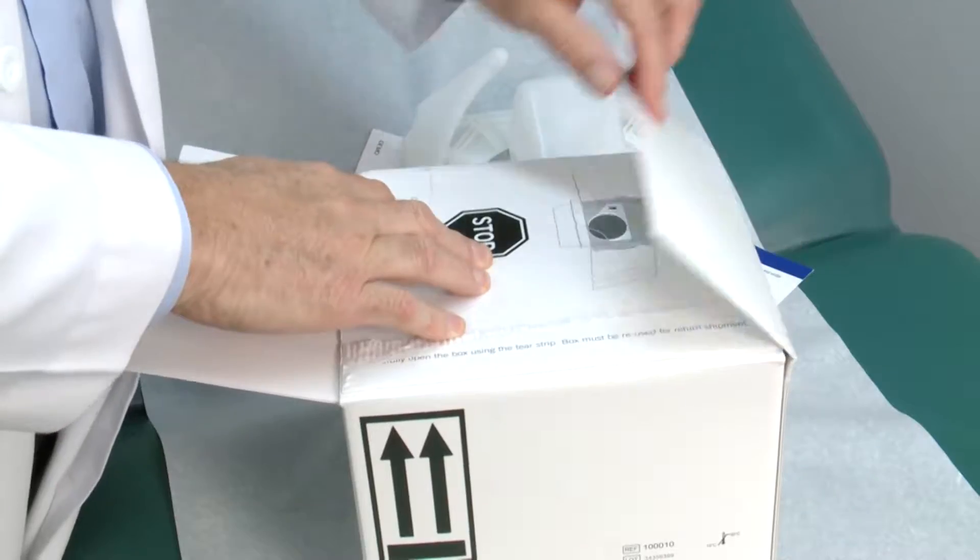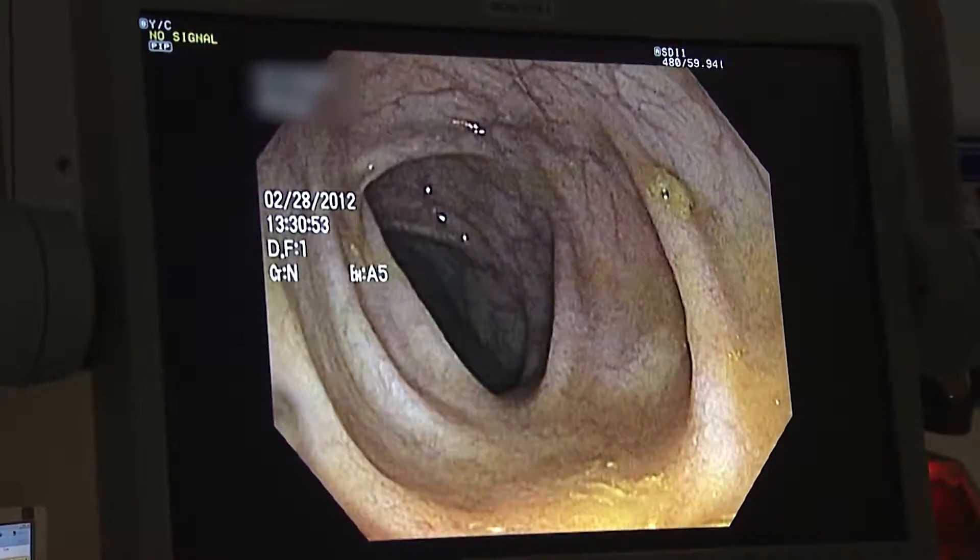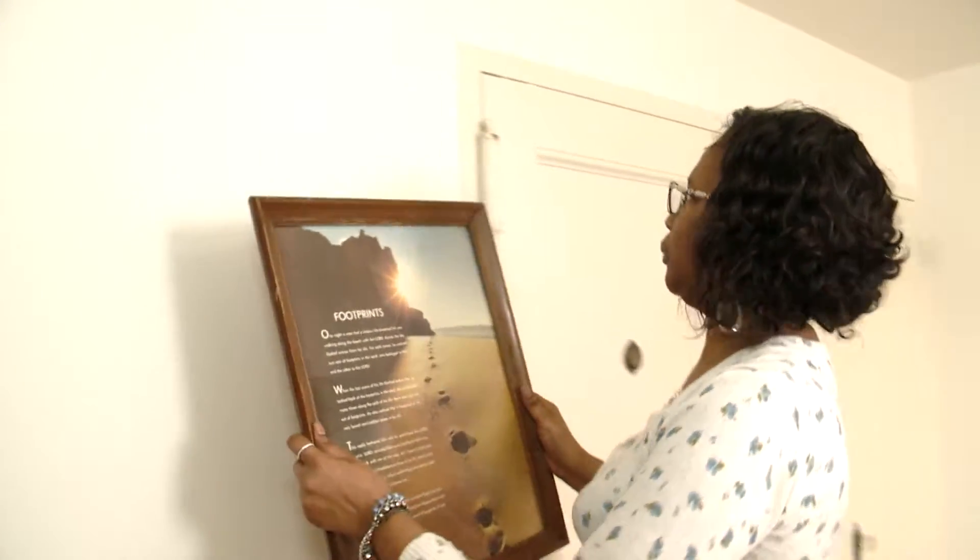ColorGuard helps determine if you need the next step — a more thorough colonoscopy. "Get it done, so that you don't have to go through what I'm going through now." I'm Marty Salt reporting.